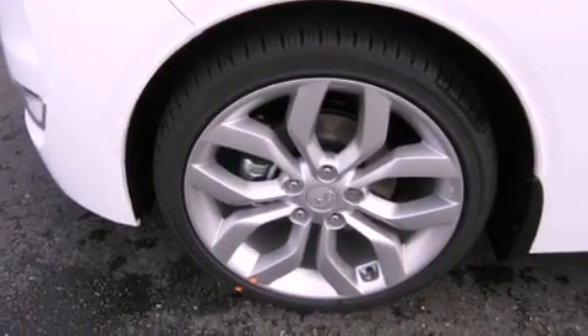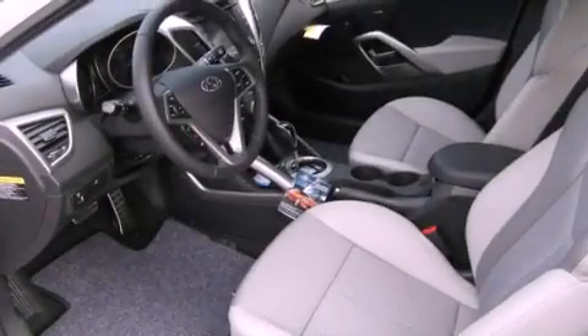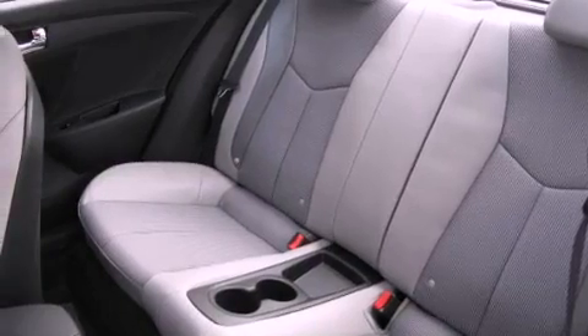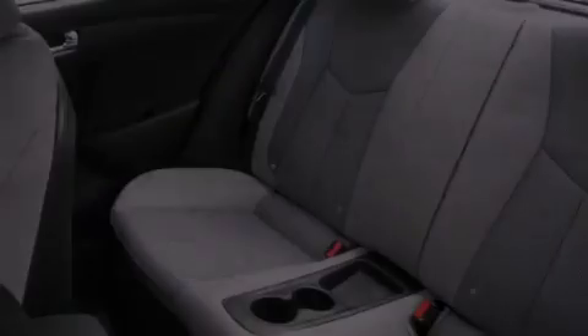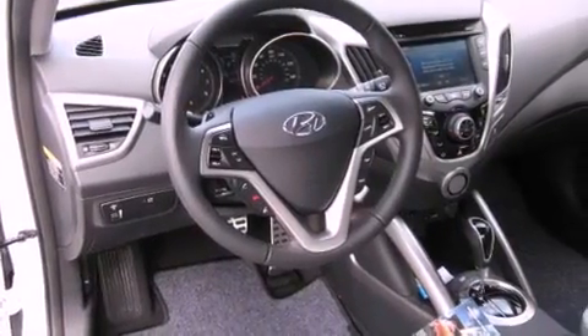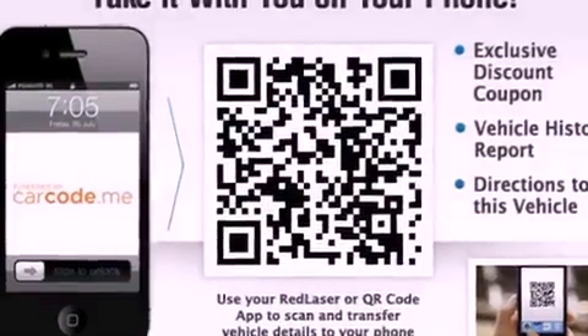The following features are also included: air conditioning, cruise control, steering wheel mounted controls, performance tires, an illuminated driver-side vanity mirror, an anti-lock braking system, rear curtain airbags, rear seat child-proof door locks, heated side view mirrors, and a rear spoiler.